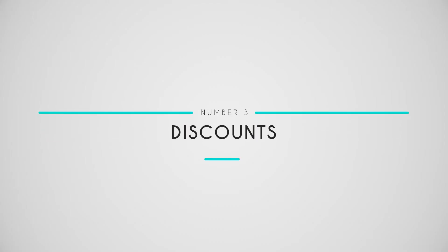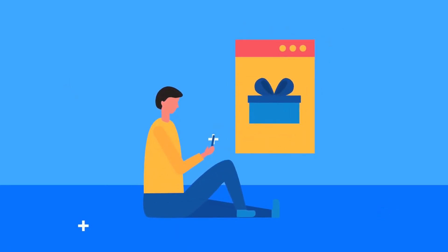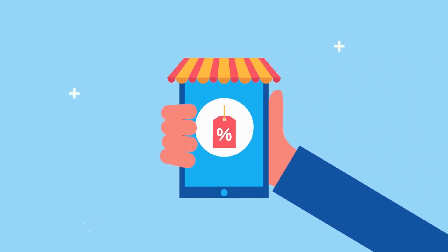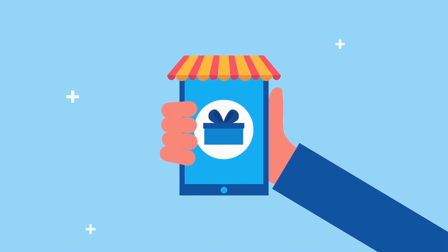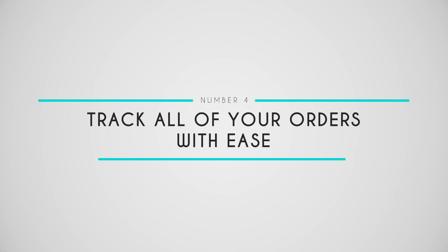Number three: offer coupons and discounts. Yet another reason your customers will love our POS system is that it makes it easy to accept coupons or offer discounts. You can reduce the price of any product by a fixed amount or a percentage, choose an existing discount code, or create a new one on the spot — whatever it takes to make your customers happy.